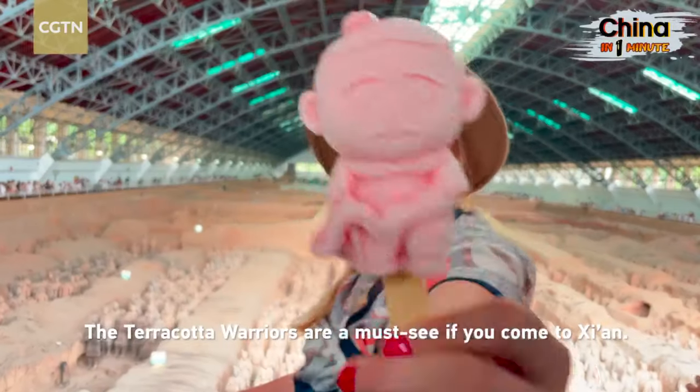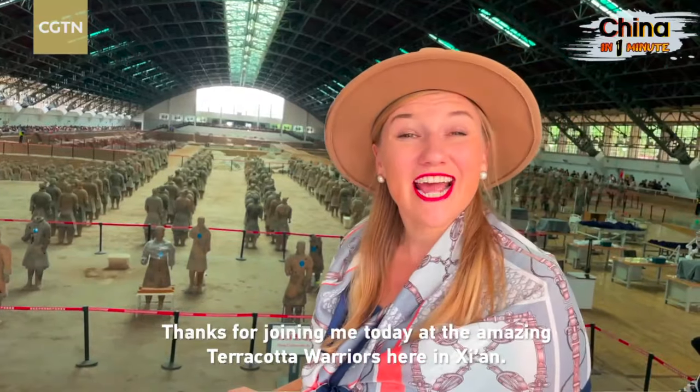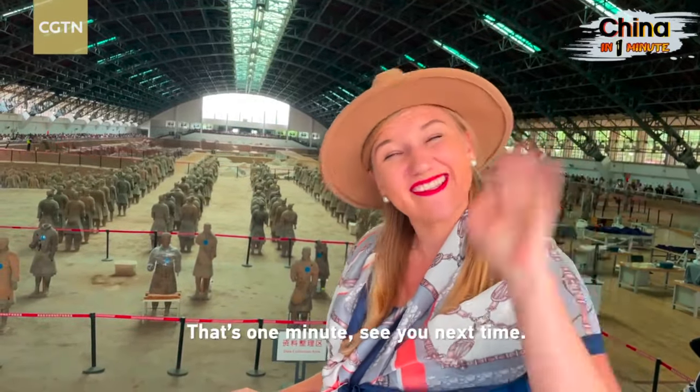The terracotta warriors are a must-see if you come to Xi'an. Thanks for joining me today at the amazing terracotta warriors here in Xi'an. See you next time.